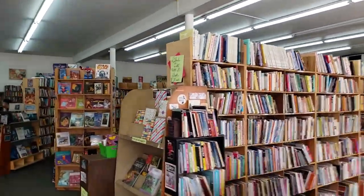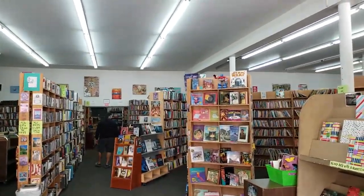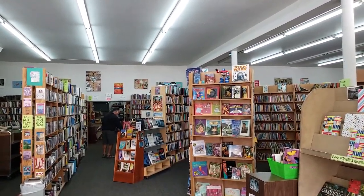Now I'm gonna pan through. This is just the front of the bookstore — I mean there's more. See all that space at the top? That's all gonna be hung with art.